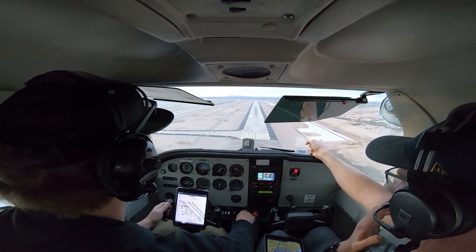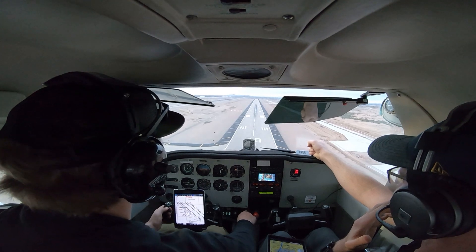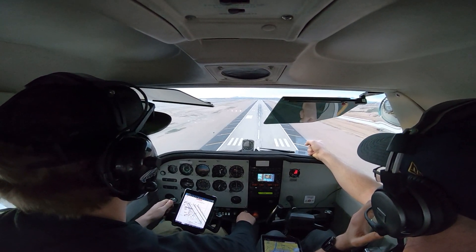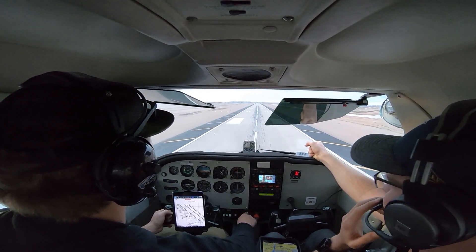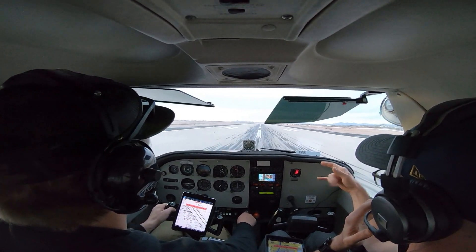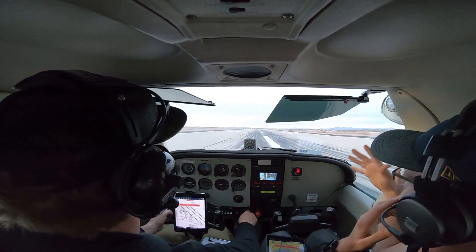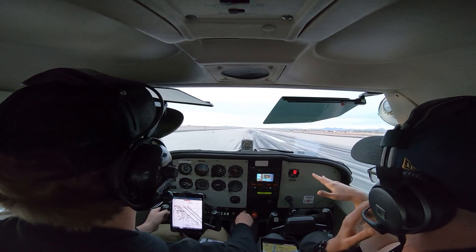That airspeed's going to come down, keep on flying to those white marks. Just a little bit going on, huh? A little bit of right rudder. There it is. We got the power idle, don't worry about that. Just a little back pressure. That's good. No more. Just a little more now. More. More. Nice. Alright. Just coast it. No brakes.